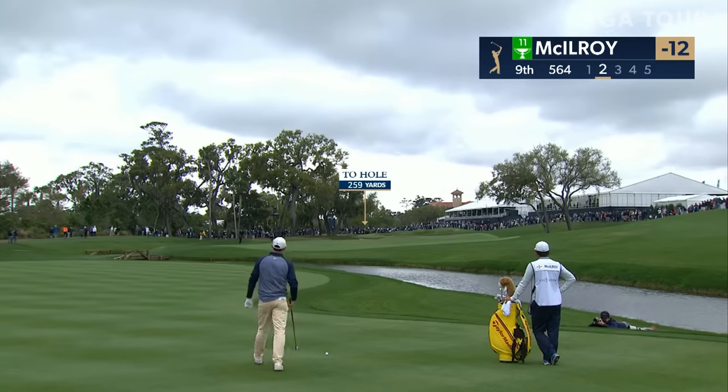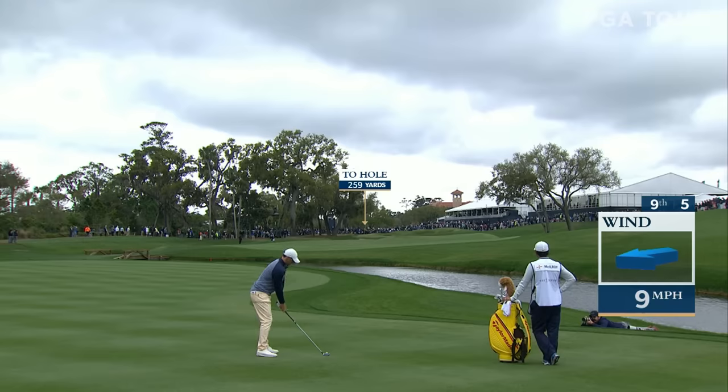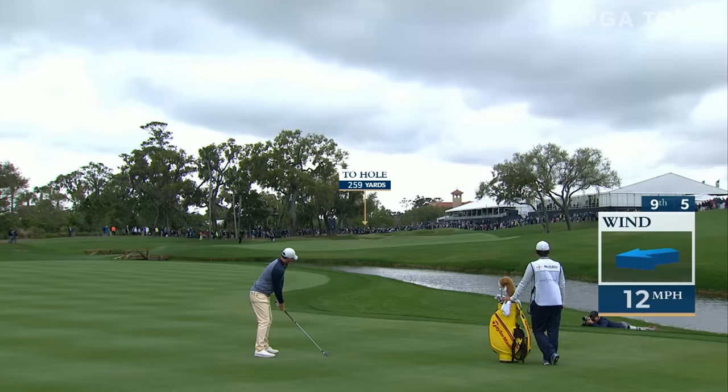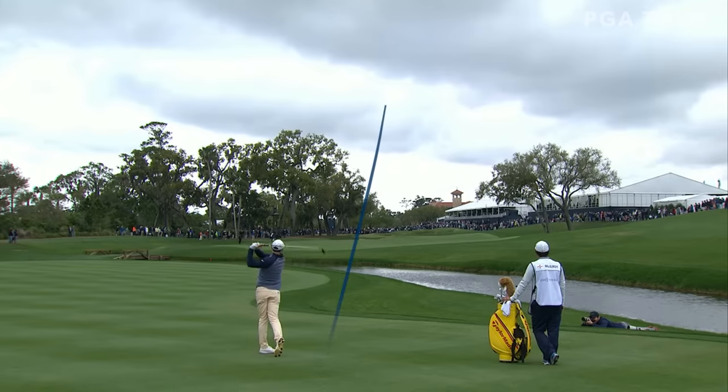So much strategy involved in this shot here — certainly he'd love to knock this on the green, but it's all about where you leave this shot, relative to getting the next one up and down. You don't want to be green high right, and the locals prefer a little left if you didn't knock this on. Boy, trying to turn towards the hole but a touch right — needs a kick.